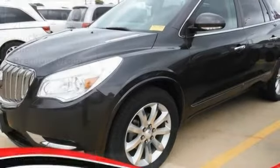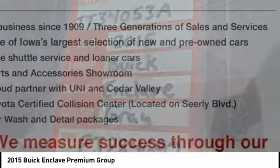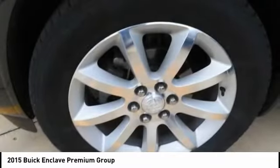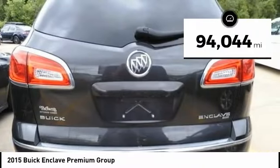Come test drive the 2015 Enclave. The Enclave offers three rows of seats, standard, with seating for up to eight passengers. Not only is it roomy and stylish, but Buick really did its homework on this vehicle. They did not cut any corners. This vehicle has less than 95,000 miles.